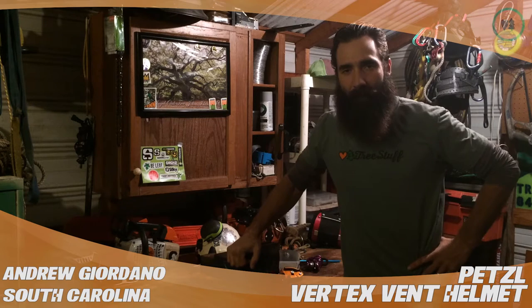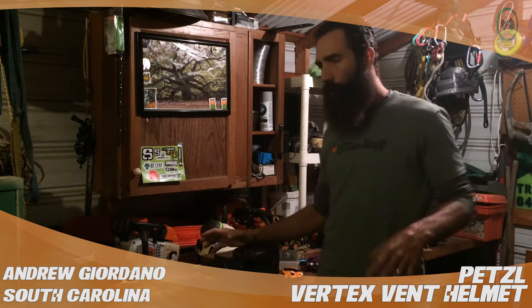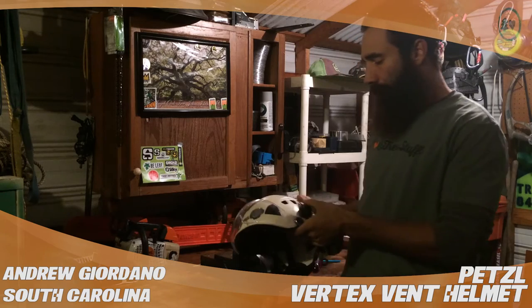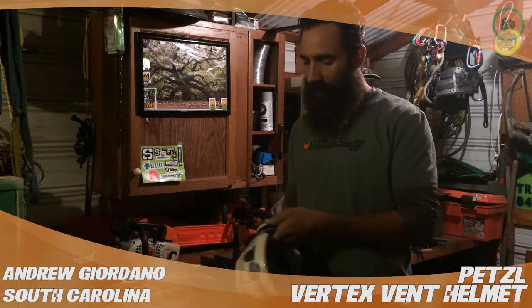Hey, what's up tree world. Andrew Giordano here, owner-operator climber of Bottom Stop Tree Service in Goose Creek, South Carolina. Just going over some reviews today for treestuff.com. I've been climbing for a couple years now and I've acquired a good amount of equipment, so giving a little feedback. This right here is the Petzl Vertex Vent.